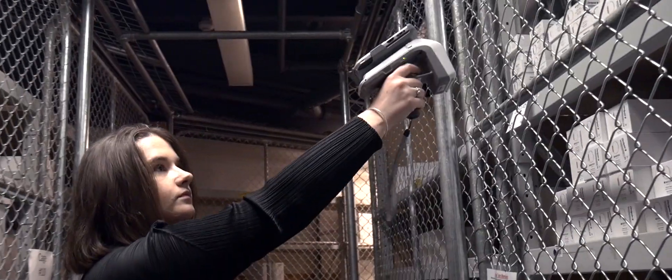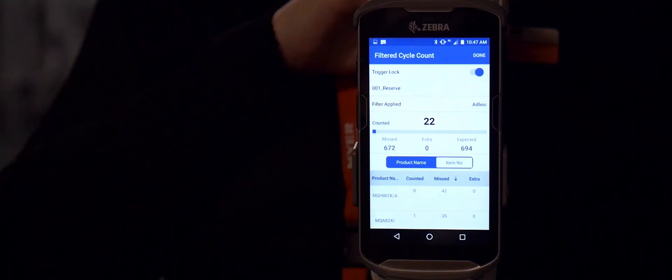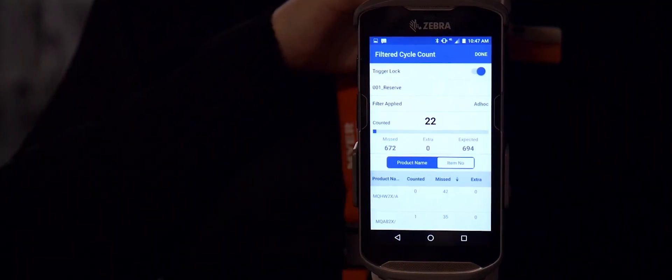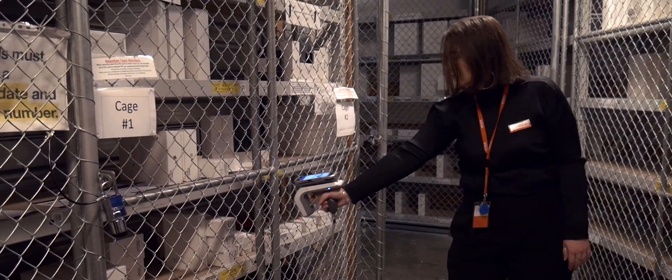Before the implementation of RFID, we would have four people over about three hours to do a traditional stock take. In addition to this, to try and remedy some of our shrinkage issues, we would also do weekly manual stock counts, which would take anywhere from an hour and a half to three hours depending on our inventory at the time.